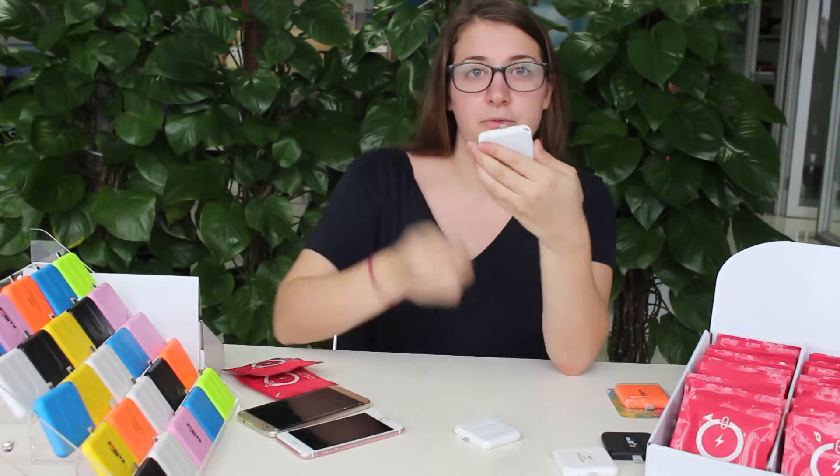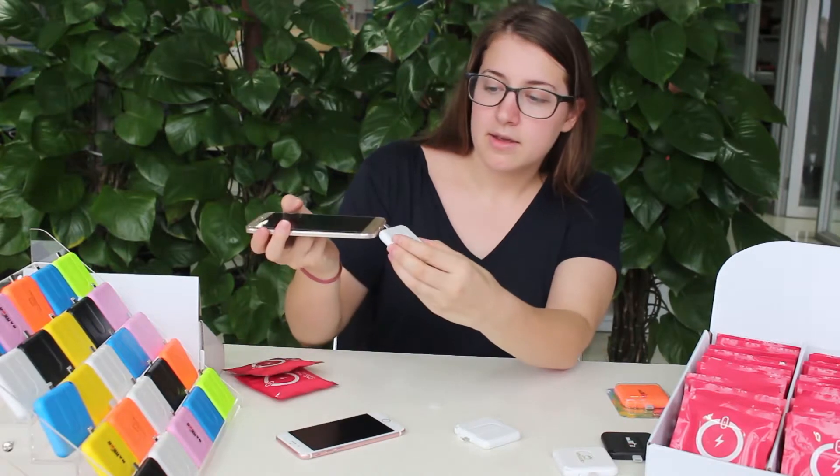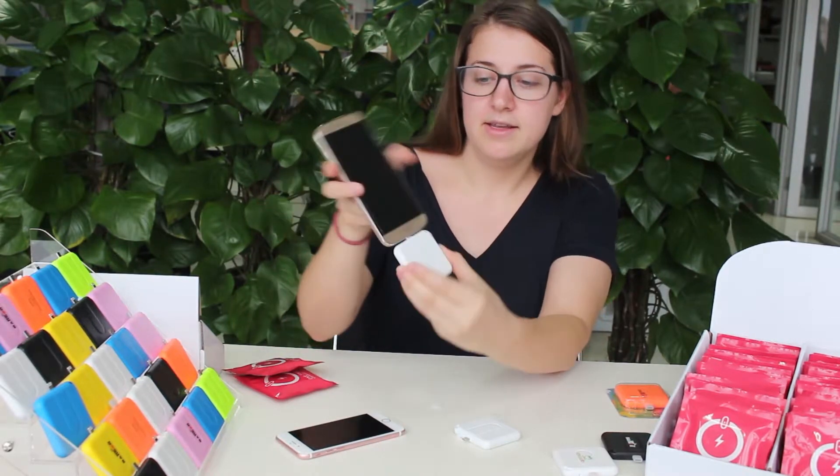So to use, you remove the tab and insert.